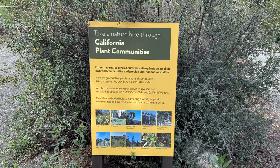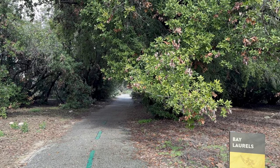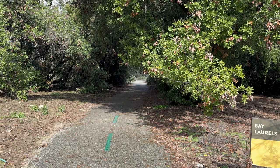It's an absolutely amazing spot. This is the Bay Laurels part of the Botanic Garden. There's not a lot blooming right now, but I'm hearing some wonderful birds calling, so I'm going to head down this direction.